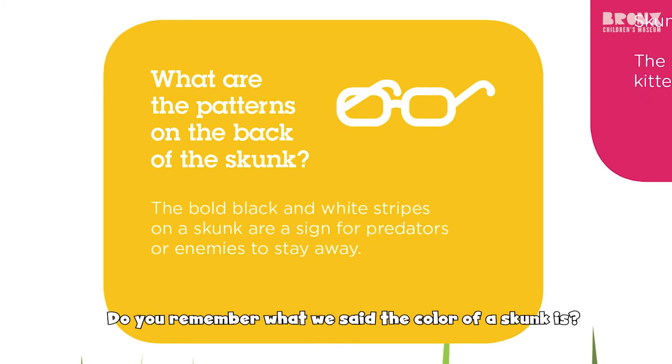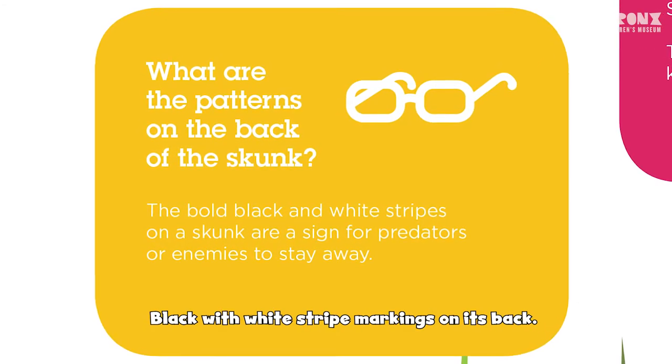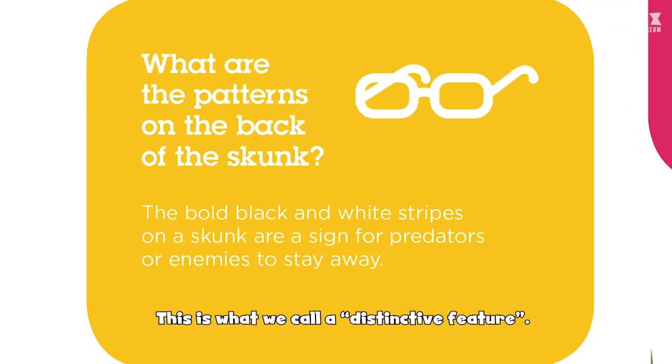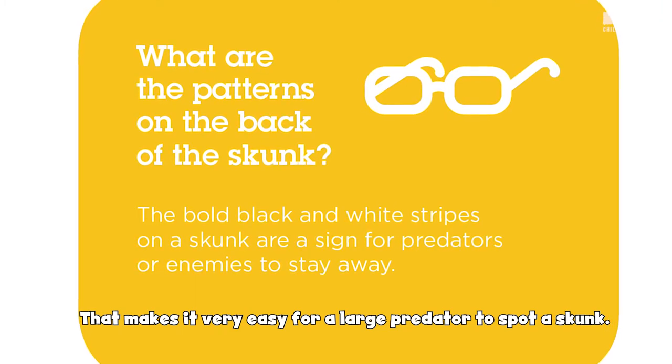Do you remember what we said the color of a skunk is? Black with white striped markings on its back. This is what we call a distinctive feature that makes it very easy for a large predator to spot a skunk.